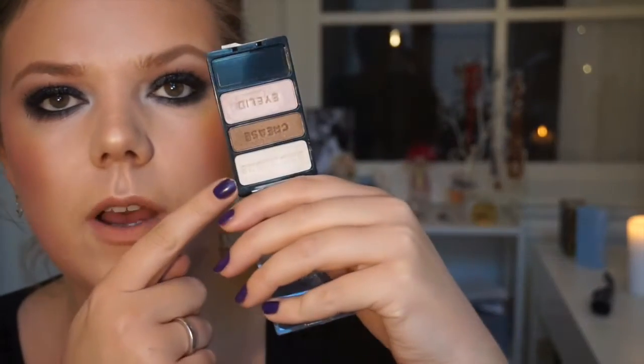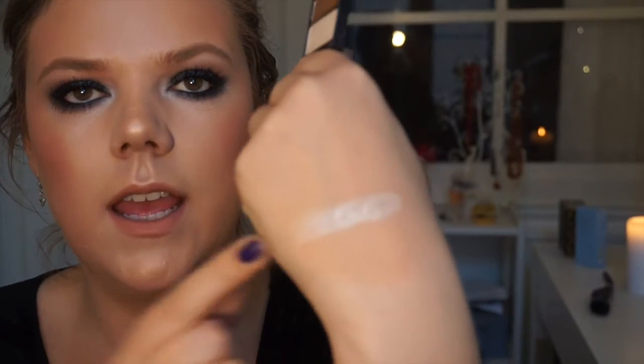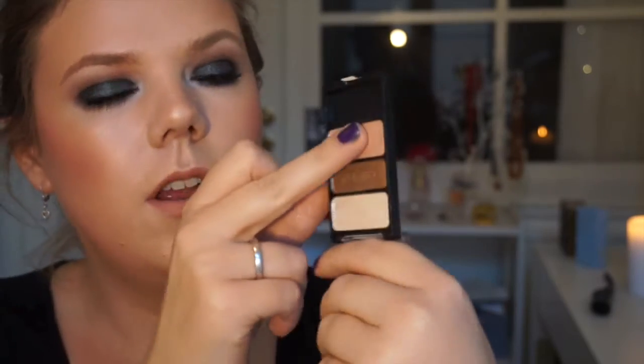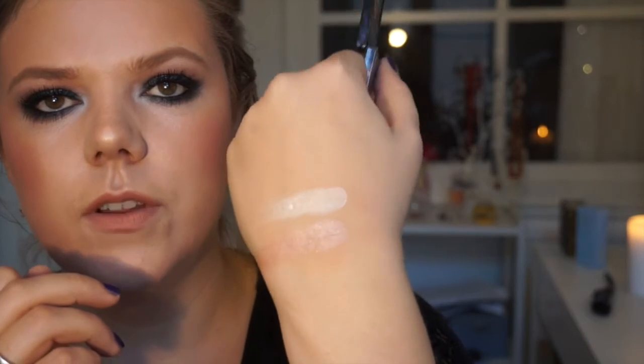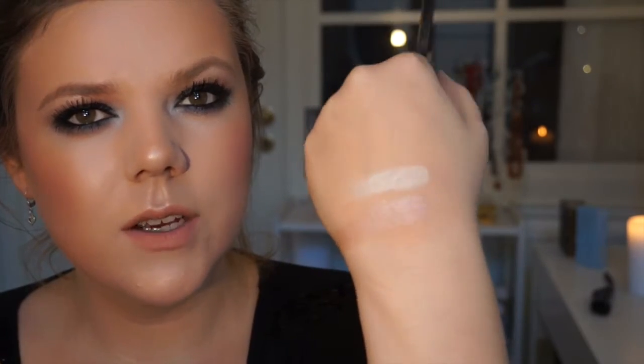One of the first ones is from this trio — the Wet n Wild Walking on Eggshells trio. I love Wet n Wild mostly because they are cruelty free and really, really cheap and affordable. It's this brown-toned highlight — extremely pigmented and very nice. Look at that pigment. If you're really fair, this is really good. If you're a little bit darker, this pink one could be nice. And if you're medium to dark, that could look very gorgeous.